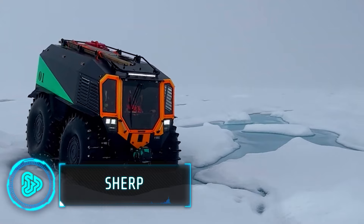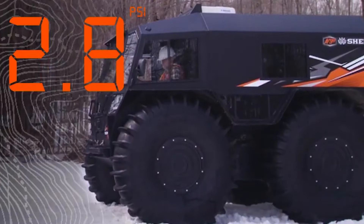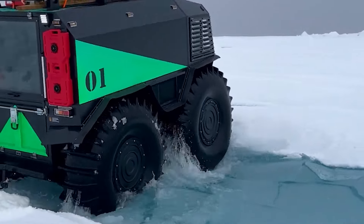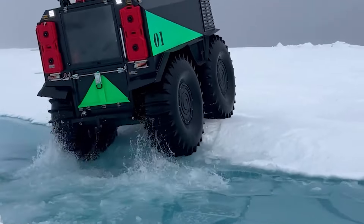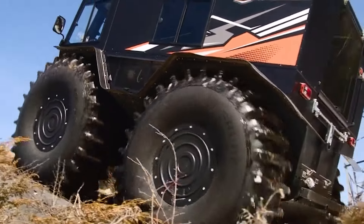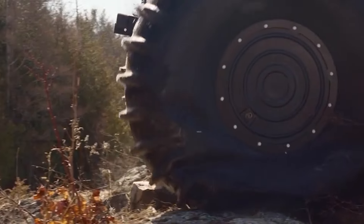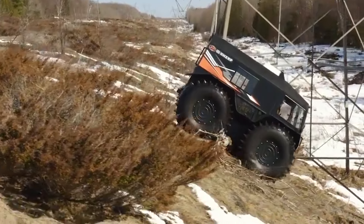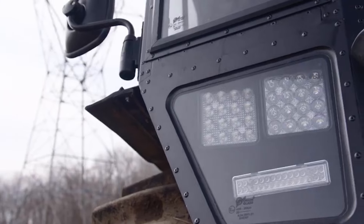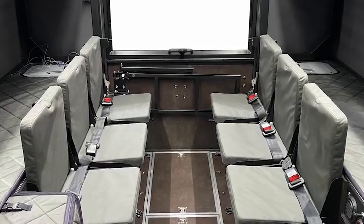This all-terrain vehicle is a unique ATV unlike anything else on the market. It features massive self-inflating tyres designed to conquer swamps, snow, ice and fallen trees, and can even float on water. Its tight turning radius and ability to climb obstacles up to one metre high give it unparalleled manoeuvrability. The SHERP's capabilities make it indispensable in the most remote and harsh environments, and it's used in industries like oil exploration, remote construction and emergency rescue operations, redefining what it means to be an all-terrain vehicle.